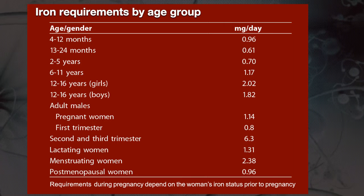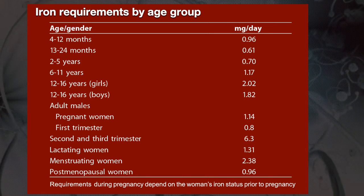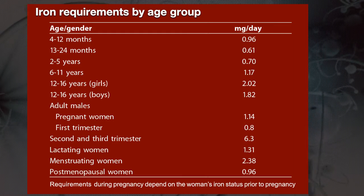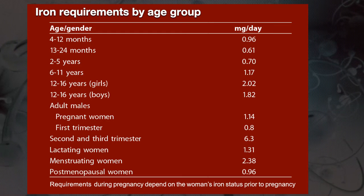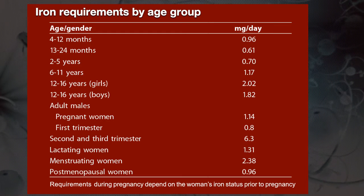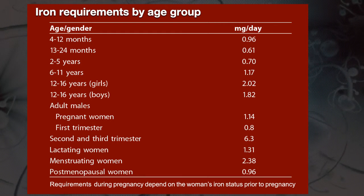So how much iron does one need? That depends on how old you are, your gender, and also the physiological status, like pregnancy or lactation. Here is a table that gives you the iron requirements in milligrams per day.